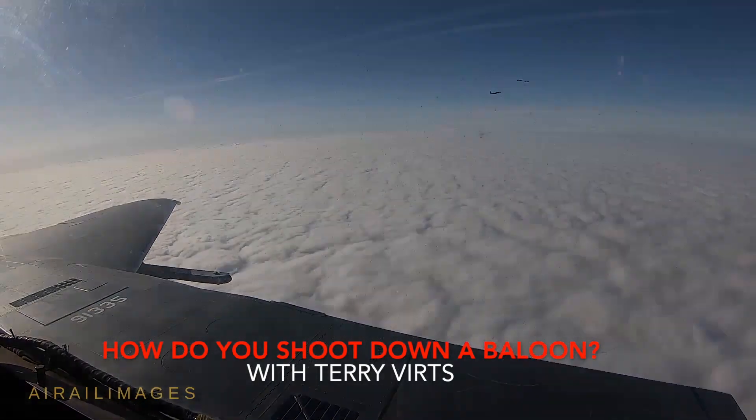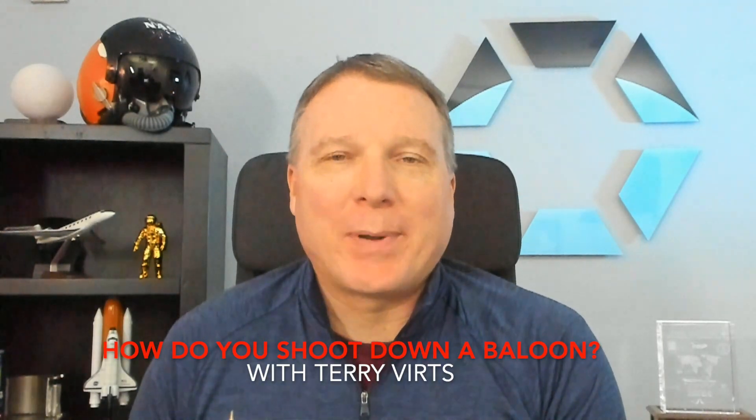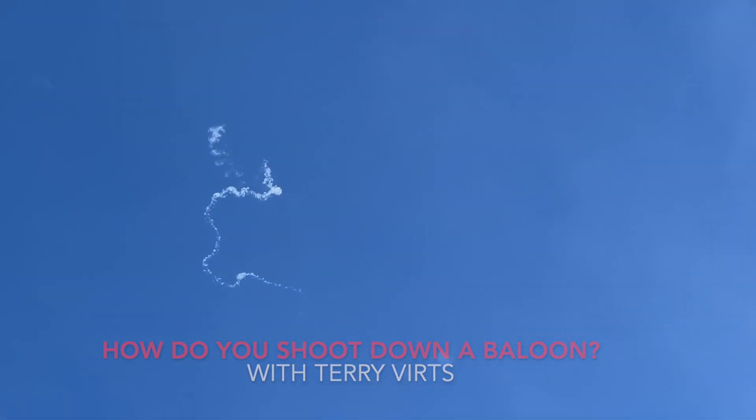Hi, Terry Virts here. How do you shoot down a balloon? During my years as a fighter pilot in the F-16 Viper, I can assure you we never spent too much time asking that question or worrying about that, but today it's a big deal, so let's jump right in.